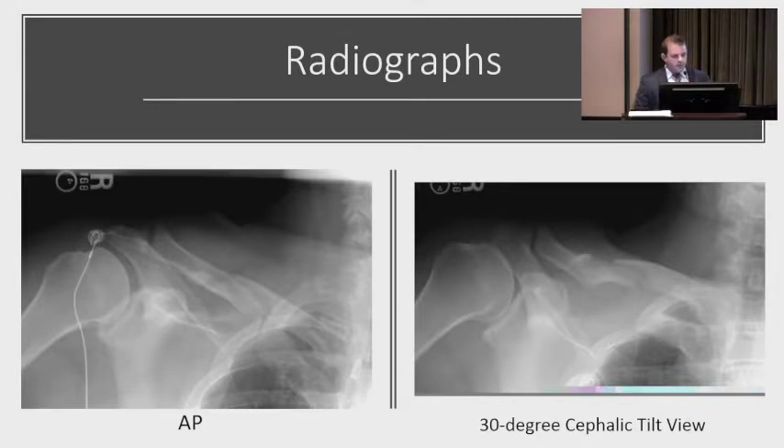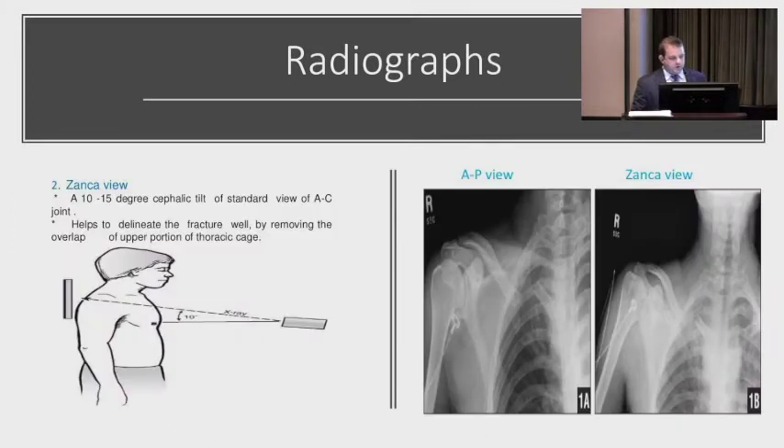For x-rays, the AP view is standard. The 30-degree cephalic tilt view — also called the Zanka view — gets the thoracic ribcage out of the image so you can see the clavicle better without overlap of the scapula and ribcage. This is a standard view when looking for a clavicle fracture. I don't routinely order it, but if I see a clavicle fracture on the AP, I'll order it to better delineate the fracture pattern.